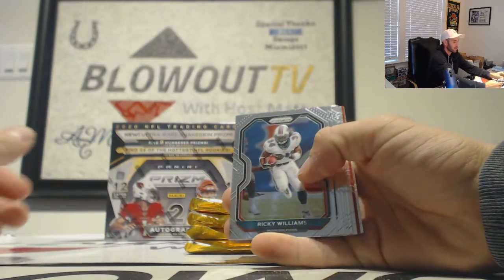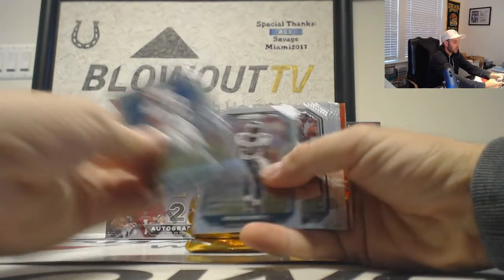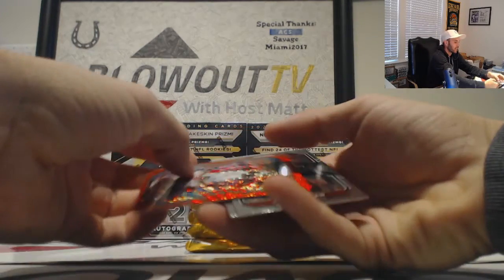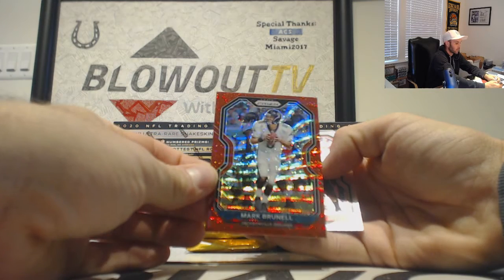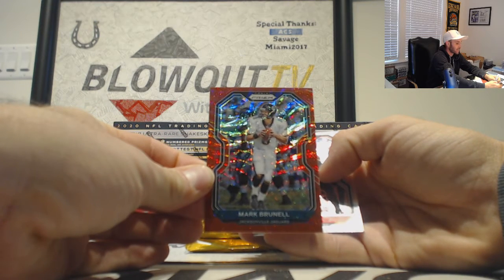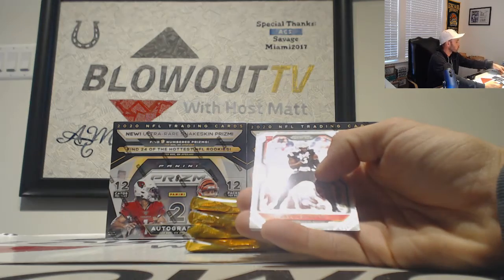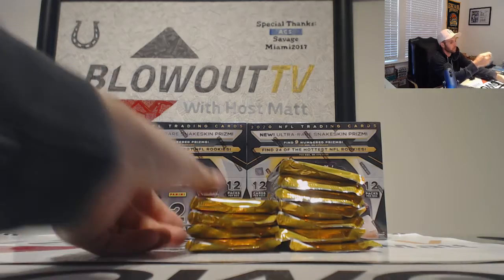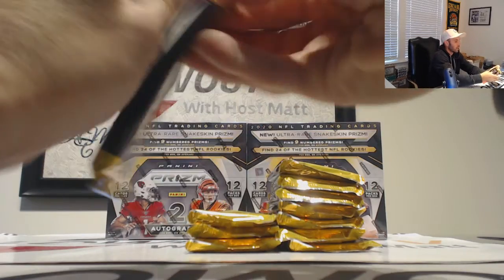We'll fly through the base — everything will ship from this break. We got Mark Brunell to start off — that's like the fourth Brunell. Different parallel we pulled out of this case. Goes to the AFC South Jaguars, number two of 149. Javon Kinlaw and Jason Huntley rookies. Lots of Mark Brunell.